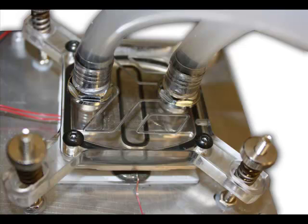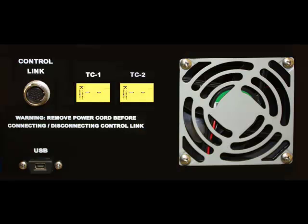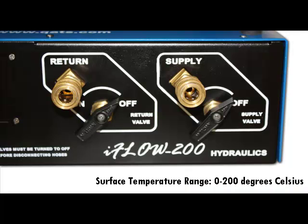For test comparisons, the system's CoolingView software can also calculate thermal resistance and pressure drop as a function of flow rate for selected liquids. The instrument system includes a pair of K-type thermocouples for measuring temperature changes on the cold plate surface. Surface temperatures are measured from 0 to 200 degrees Celsius and monitored on the CoolingView interface.